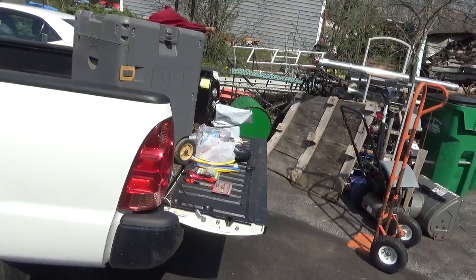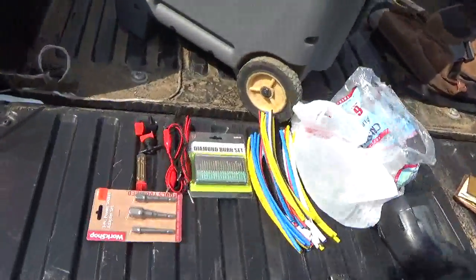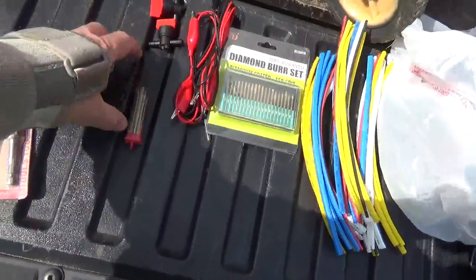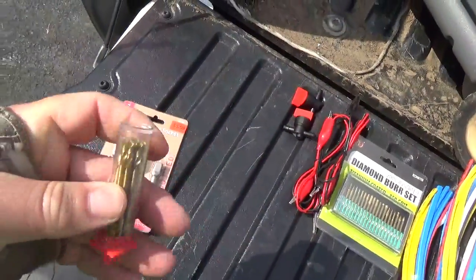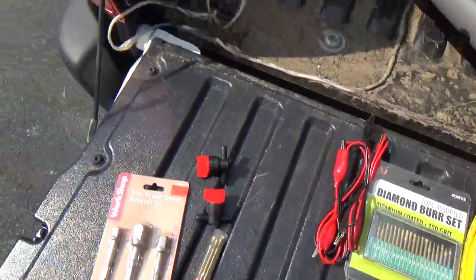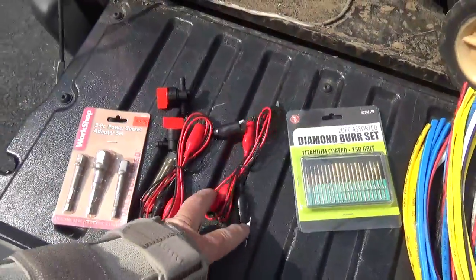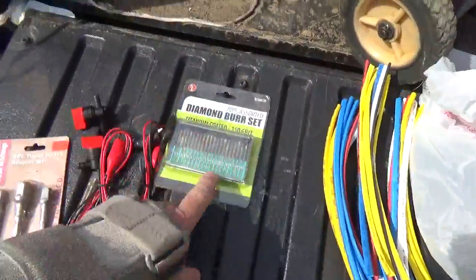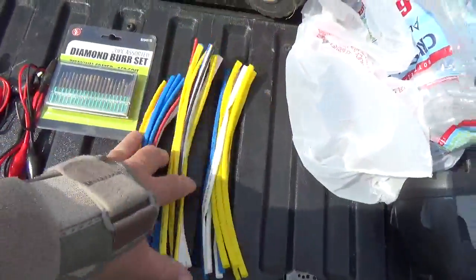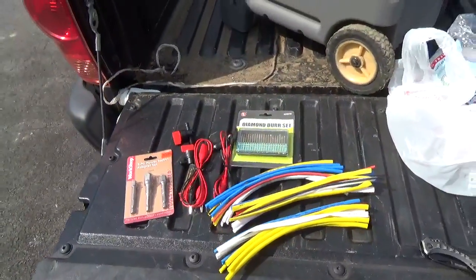Anyway, at Stormville I spent like 20 bucks. I picked up a set of drill bits, eighth-inch double-sided cutoffs, alligator jumper leads, some Dremel bits for doing fine work, and three bundles of shrink tubing. So I spent 20 bucks on that.